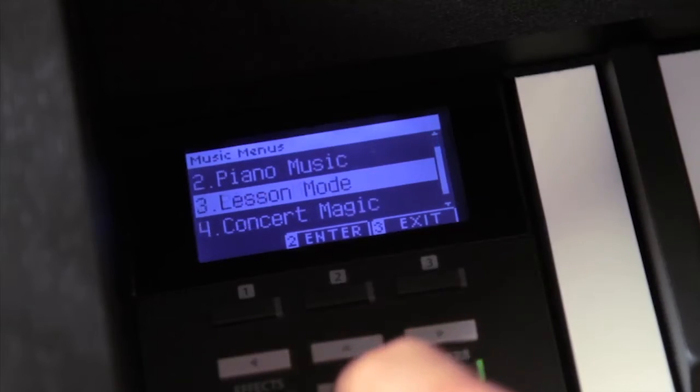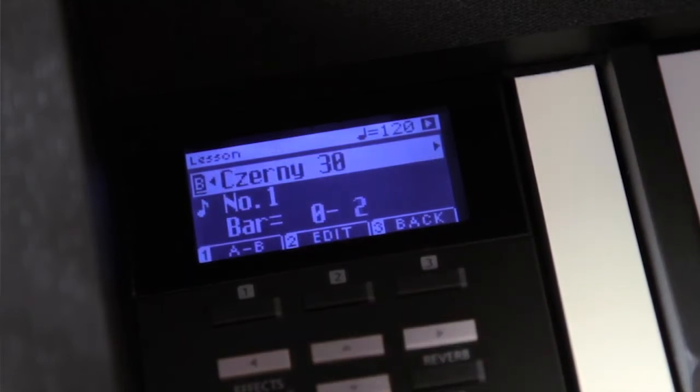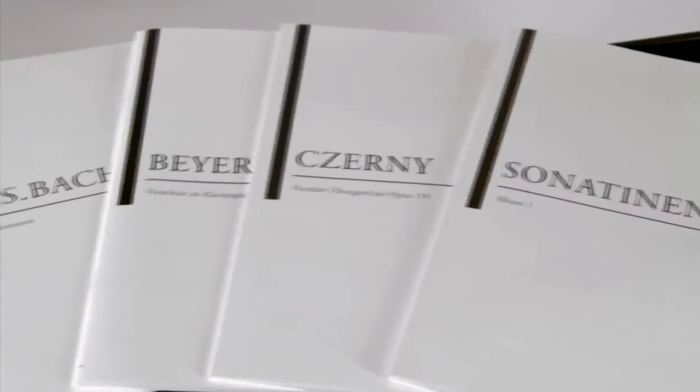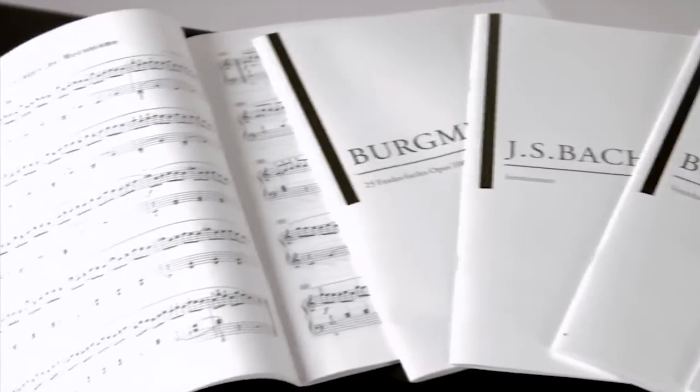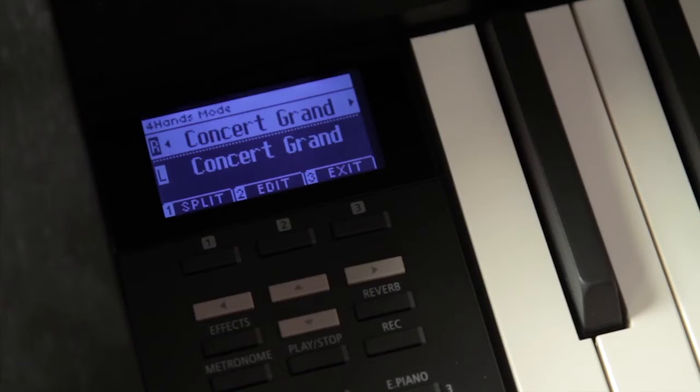To support teaching and training, the CA-95 features a lesson function. A number of classic and well-known pieces are provided, along with 400 pages of printed sheet music. The four-hand mode splits the keyboard into two equal sections, ideal for teacher and learner situations.